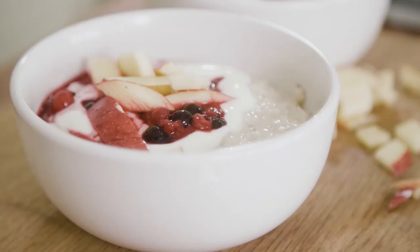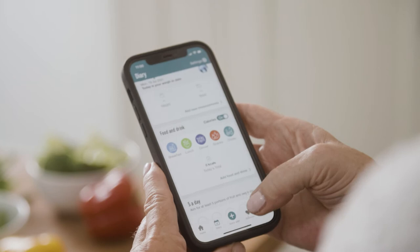Now I'm no chef, but I want to share with you a few tasty dishes from the Easy Meals app — a breakfast, lunch and dinner that can really help with your weight loss plan. Come on, let's go.